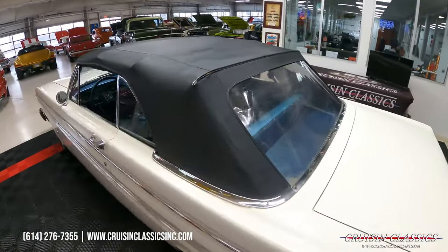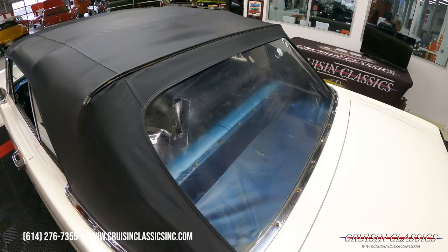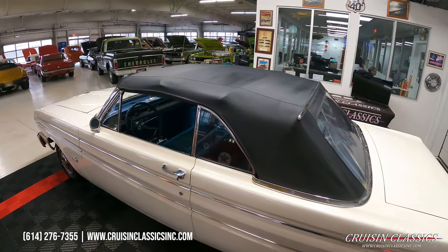The convertible top does have one small flaw right here, but I believe these windows can be replaced without replacing the whole top, because the top itself is in great shape. It goes up and down like it should.